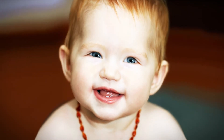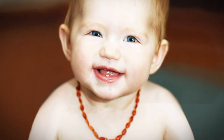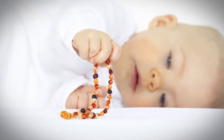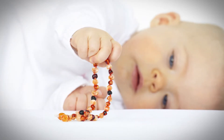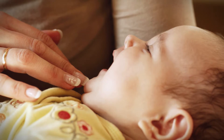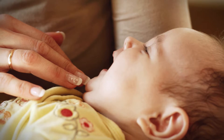One trendy but potentially dangerous method is using an amber teething necklace. The makers claim the stones release a pain-relieving substance, but there's no scientific evidence to back up those claims, and the beads pose a choking hazard. Also, don't use numbing medications on your baby's gums, particularly those that contain lidocaine or benzocaine, as they may be harmful.